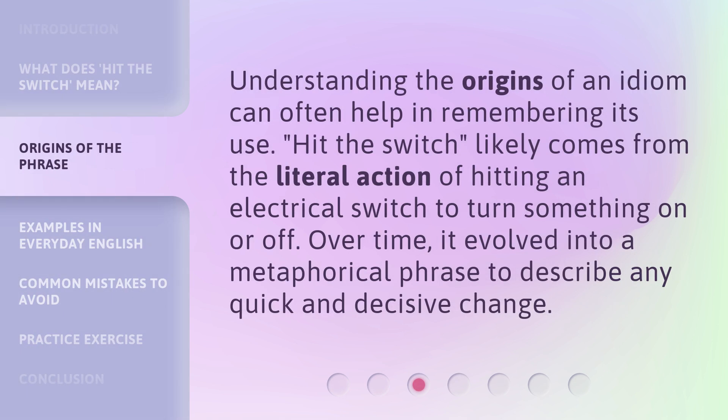Understanding the origins of an idiom can often help in remembering its use. 'Hit the Switch' likely comes from the literal action of hitting an electrical switch to turn something on or off. Over time, it evolved into a metaphorical phrase to describe any quick and decisive change.